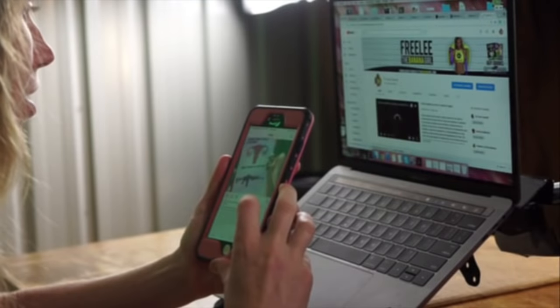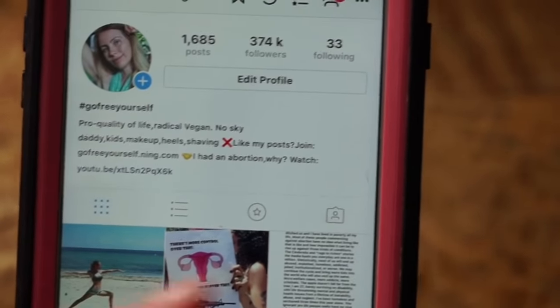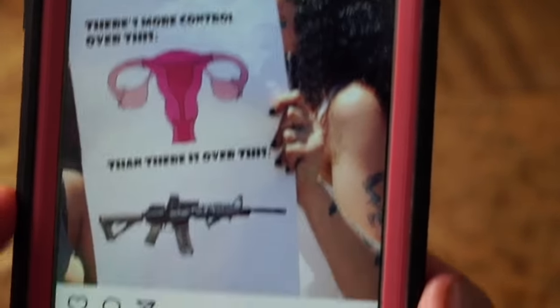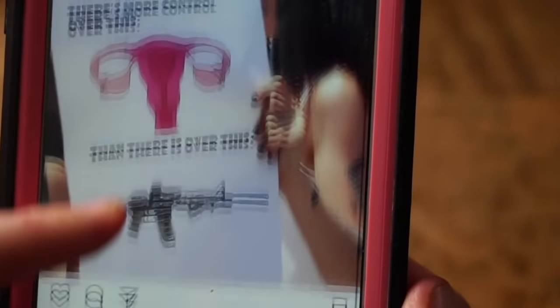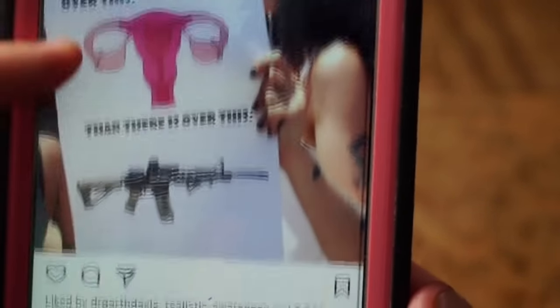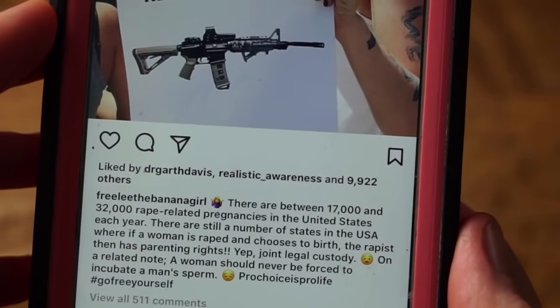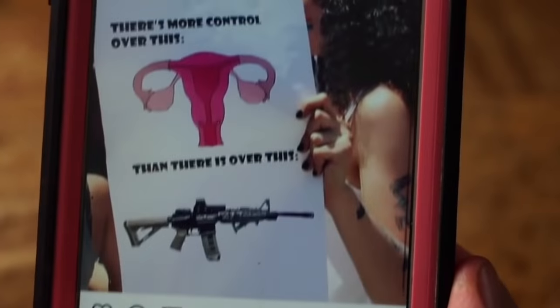After breakfast, I'll go to the YouTube cave and first take a look at my Instagram and answer your questions if I have time. My Instagram is filled with controversy because I enjoy getting people to think more deeply about how society is structured and hopefully inspire change.